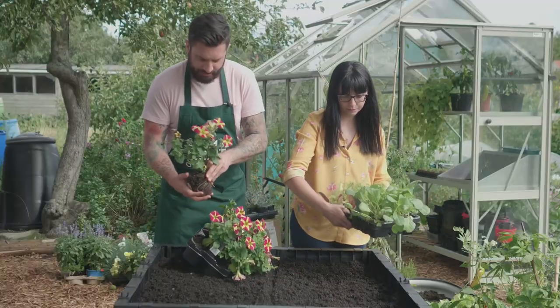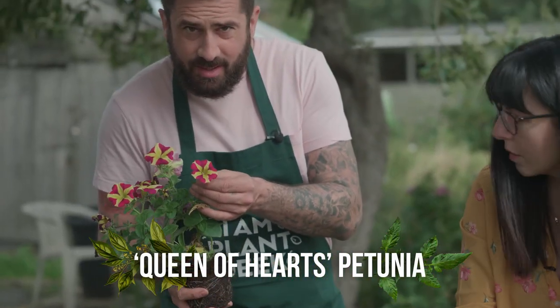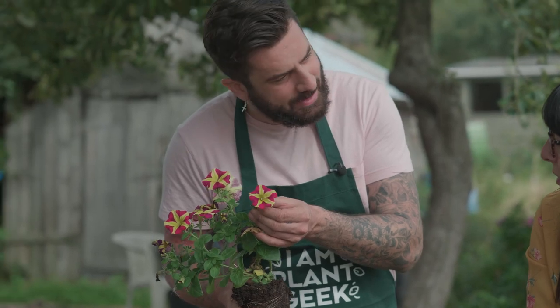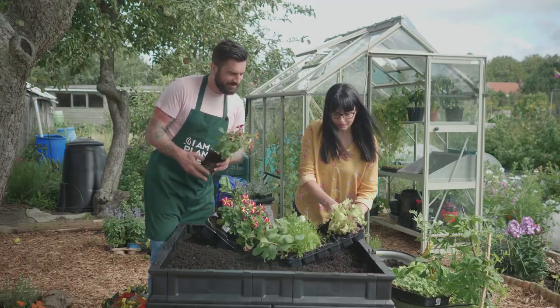First of all, I'm going to plant some petunias purely because I love them and they're beautiful. Look at these — there's a heart in every single petal as well. It's amazing. It's called Queen of Hearts. The colours are really, really nice.